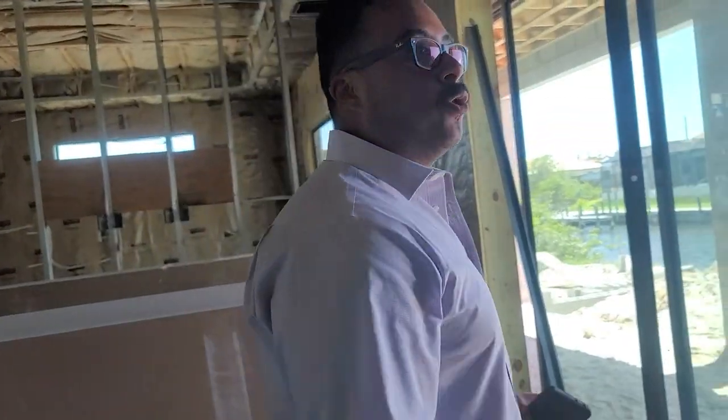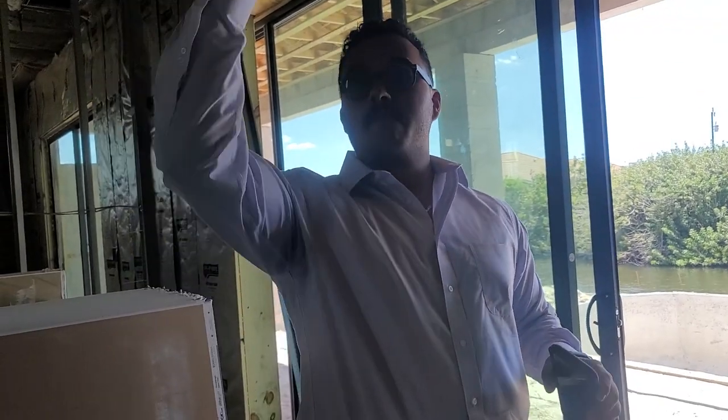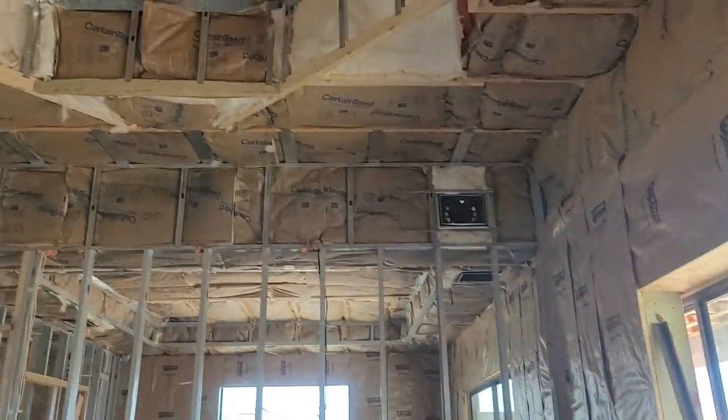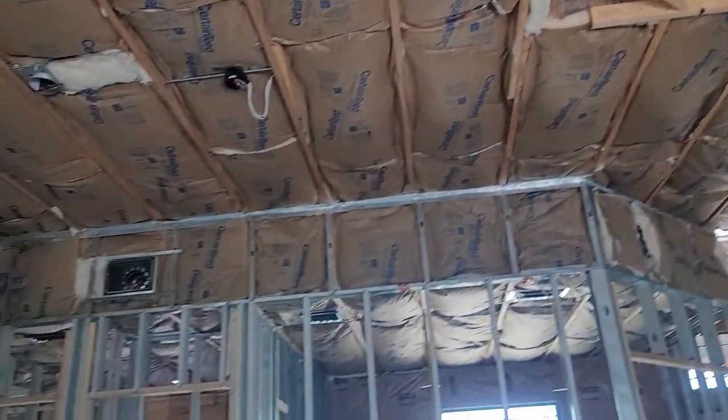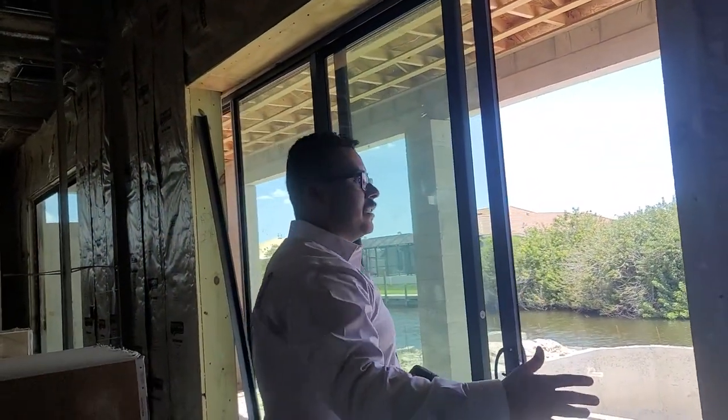The floor plan for this is going to be the modified Yarmouth, a special edition. They went with 10-foot tie beams, so the ceilings sit higher than standard. Also, all of our homes come standard with tray cutout ceilings, which give an additional depth.